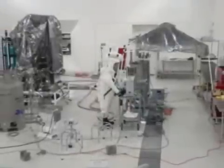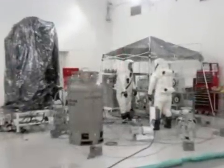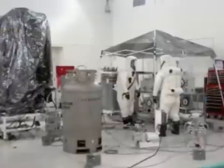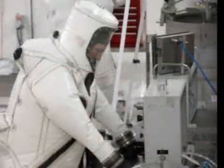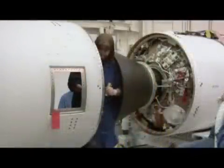In December, OCO's systems and science instruments were tested and the software was loaded into the Taurus flight computer. The spacecraft was fueled in mid-January 2009, and the Taurus rocket's thermal blanket and avionics subsystem were installed.